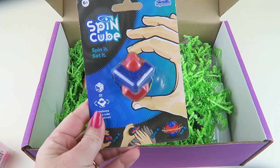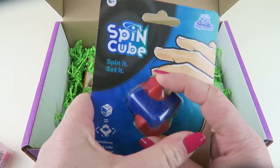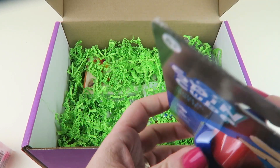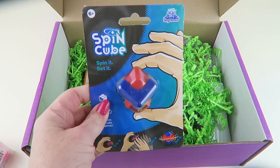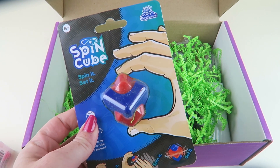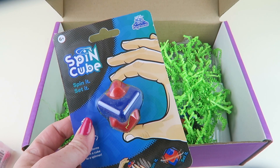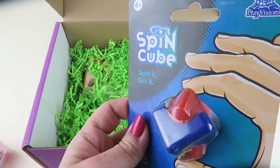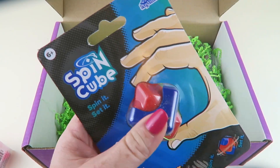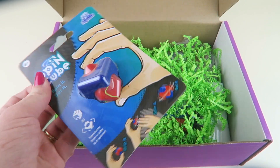The next item is a spin cube, retails for $7.99. You basically hold it at each point and spin it. It says if enough force is used, it can spin freely for up to 40 seconds. You just spin the centerpiece and it spins — the red part spins around. Neat!